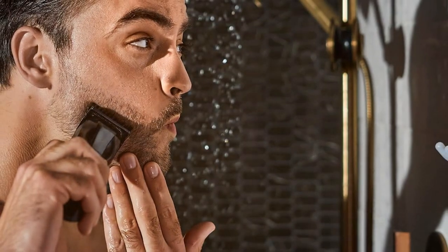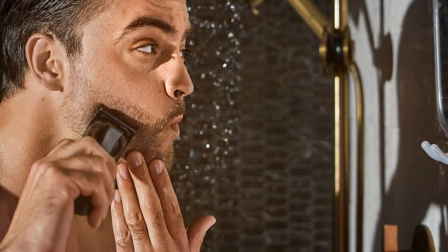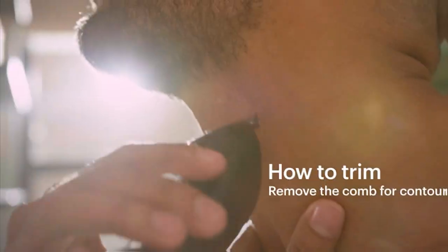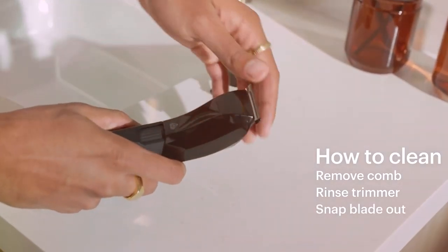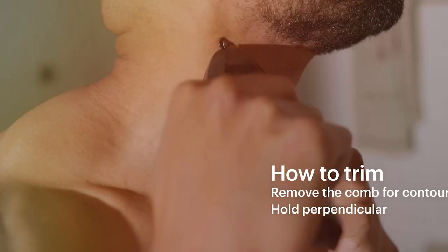Say goodbye to uneven trims and hello to beard perfection. In conclusion, the Nyanis C.A.P. Deer Beard Hedger M Premium Men's Beard Trimmer is the epitome of style and functionality. It offers precision, style, and the performance needed for achieving a perfectly groomed beard. It's a must-have for those who appreciate both aesthetics and functionality in their grooming tools.